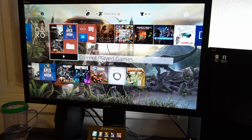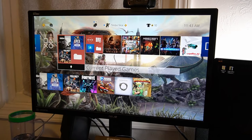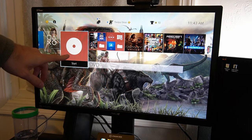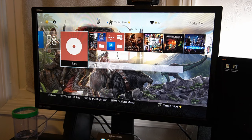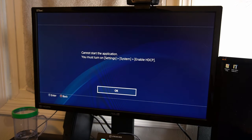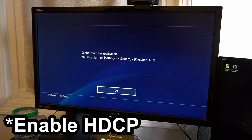Let's go over to my screen here. I have to use a camera because it won't allow me to capture it with my capture card. As you can see, the DVD is indeed popping up. Let's go ahead and select it and see if it will start the DVD. I actually haven't watched this DVD yet, so it cannot start the application — I have to turn off HDCP.